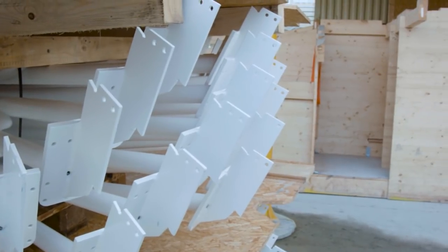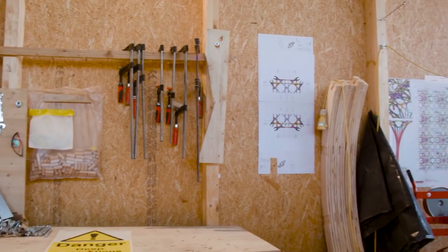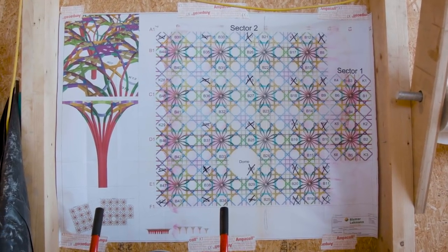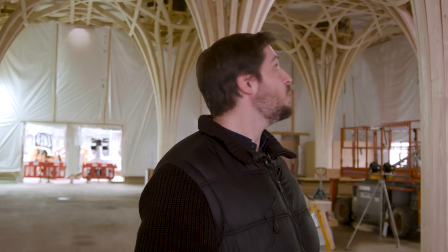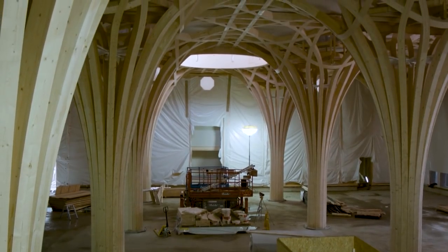My name is Guilherme and I've been working on the Cambridge mosque since the competition stage with David and Keith. My role on the project was mainly to solve the geometry in three-dimensional space. We are inside the prayer hall under construction at the moment, where the dome was just placed, completing the space — and you can actually perceive the scale.